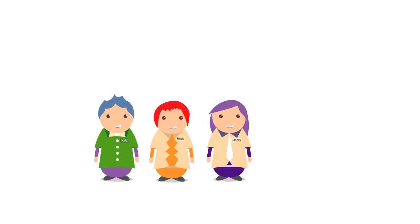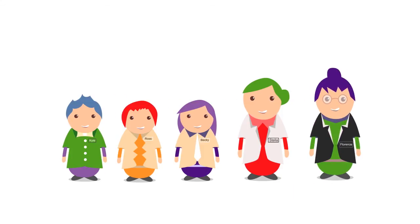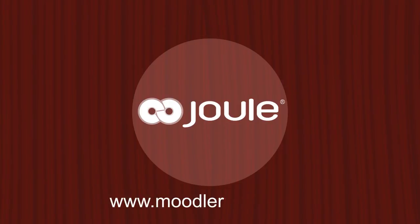Now all of the students are happy, and so is the teacher. And with all these folks happy and performing well, Florence, the head of the institution, is totally ecstatic. Maybe it's time you rethink what online learning can do for your institution. Get started with Joule today at www.moodlerooms.com.